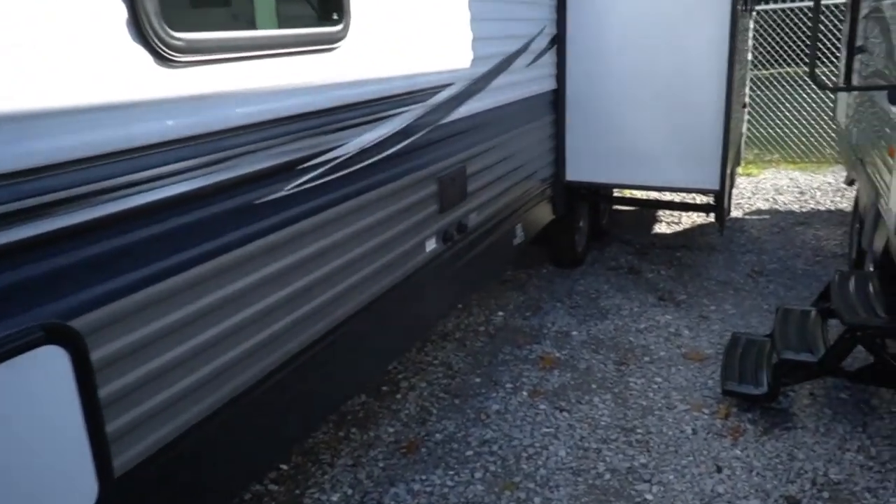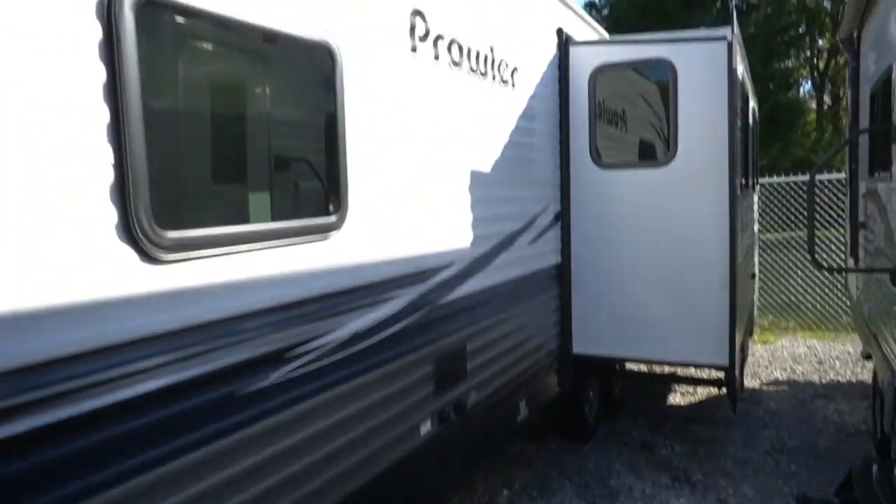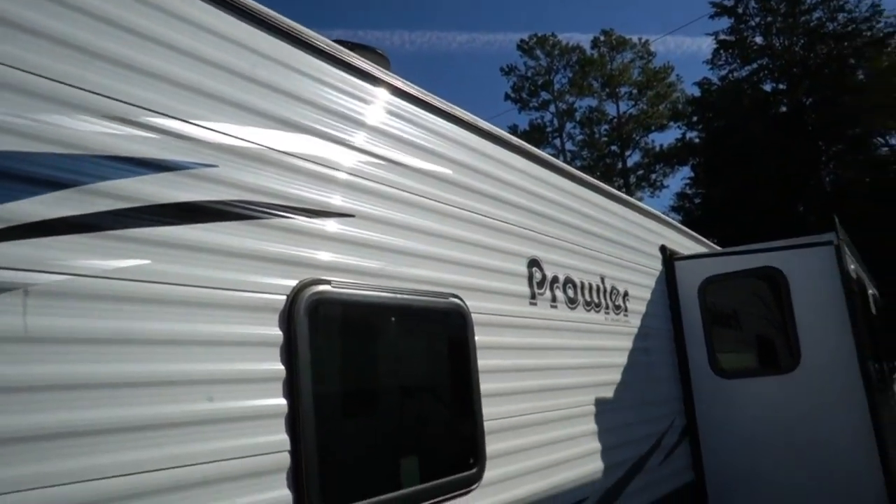It's got the optional black tank flush and the enclosed underbelly, so you can definitely extend the camping season longer.